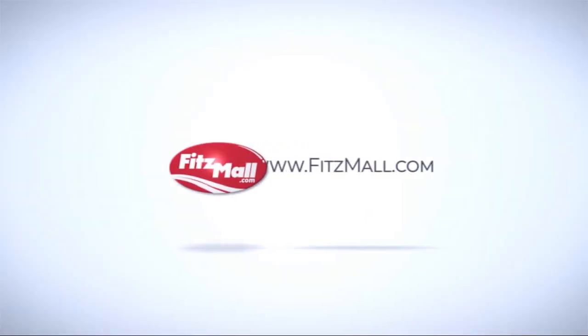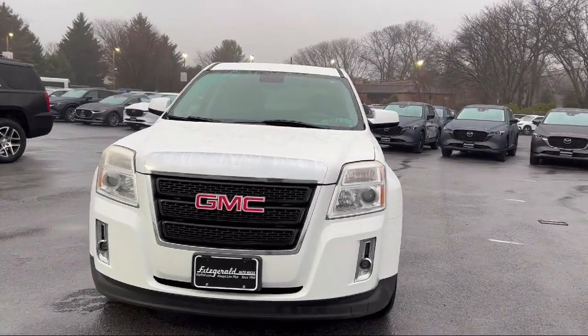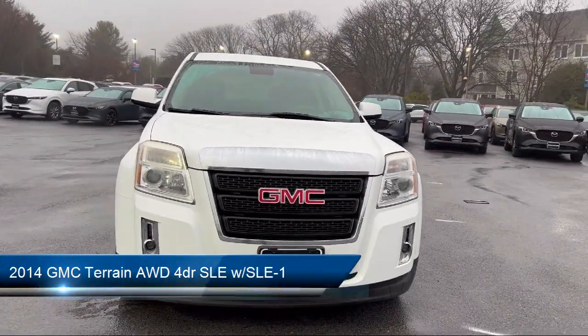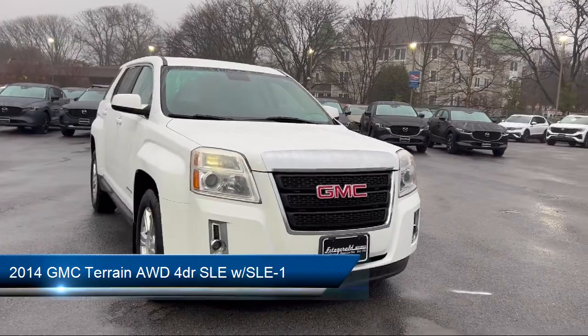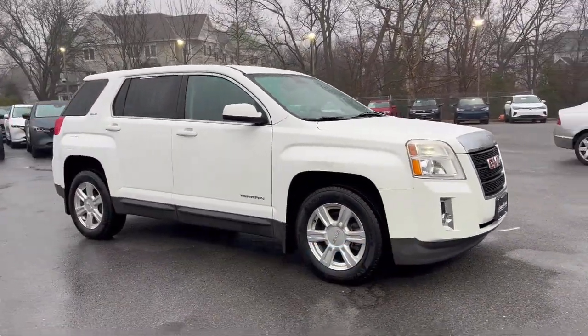For over 55 years, the Fitzway has been satisfying customers time and time again. And here's a look at another one of our great vehicles from our huge selection. It comes equipped with many standard and optional features — and much more!